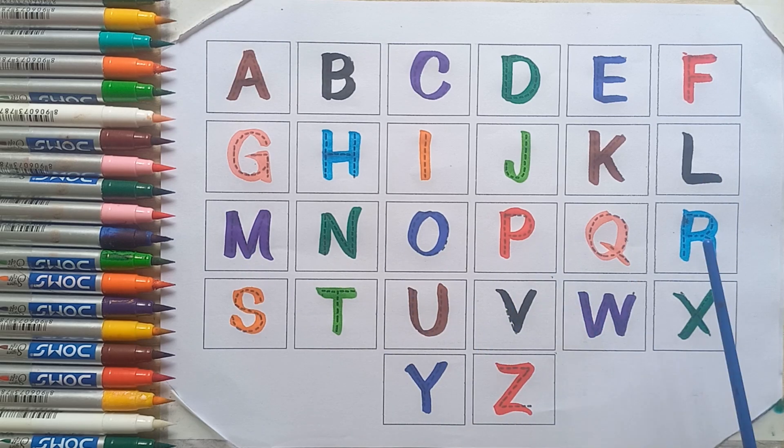N, O, P, Q, R, S, T, U, V, W, X, Y, and Z.